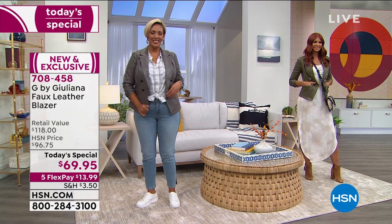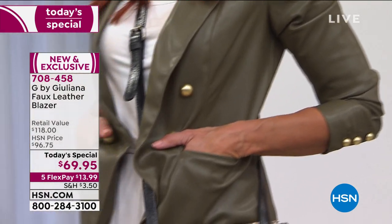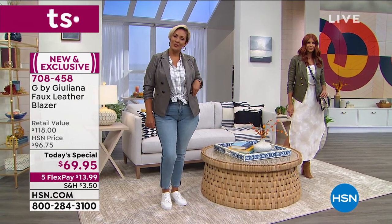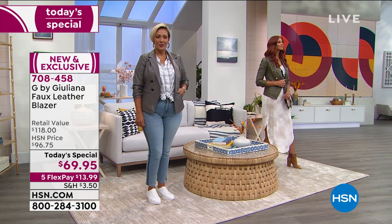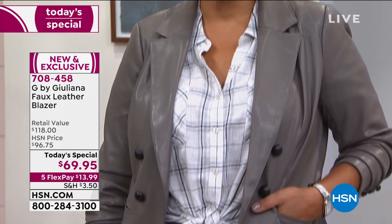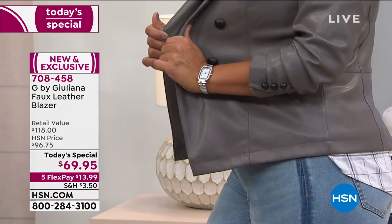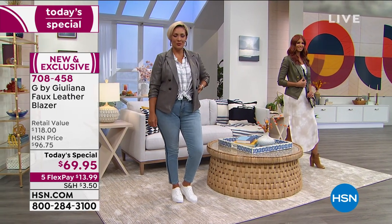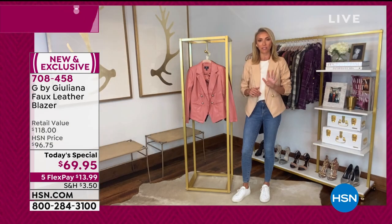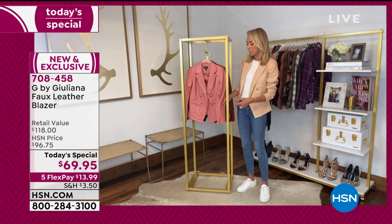Tailored, not boxy — tons of movement. You have that stretch coming under, that beautiful stretch knit all the way down the arm, underneath from the armhole down. So you never have that confinement. This is the blazer you don't have to take off even though it's beautifully tailored — even when you get in the car and try to drive.